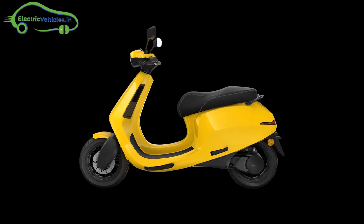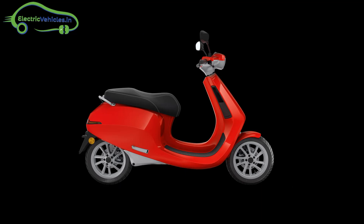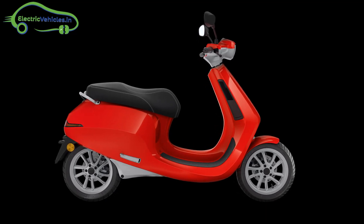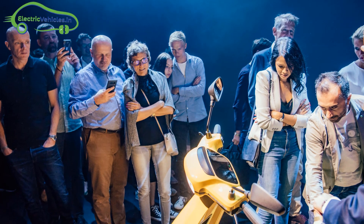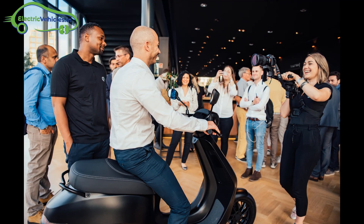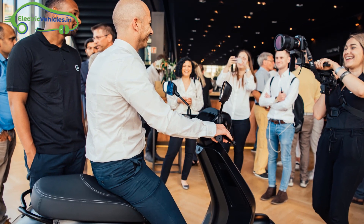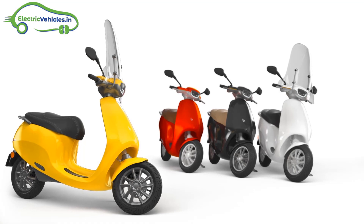If you want to buy this scooter, you first need to pay a pre-order amount of 290 euros, which is 22,590 Indian rupees. The base price of App Scooter is 3,399 euros, equal to 2,64,780 rupees. The standard 2 kW motor is included in the base price with one battery module included.